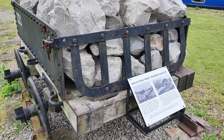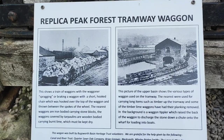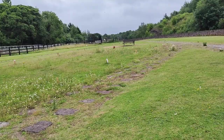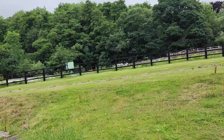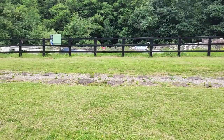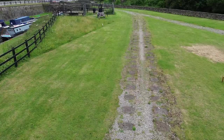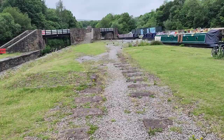Here's a replica Peak Forest Tramway wagon — that's what they looked like. Incredible. Lots of different lines coming off, connecting to the lower basin. It's holidaymakers now — and I guess some of these people probably live here. I think it's a wonderful place to live, to be honest. I'll follow this down.